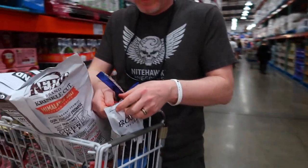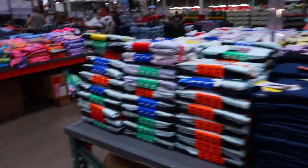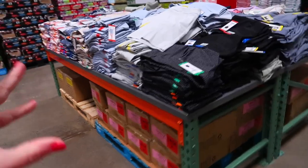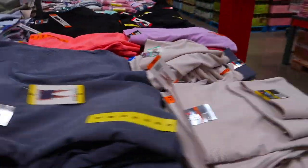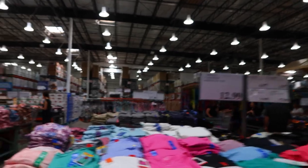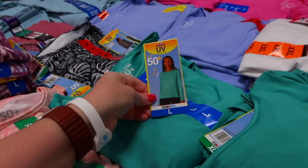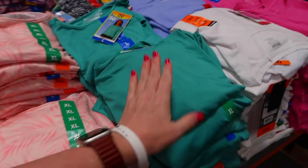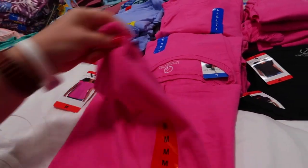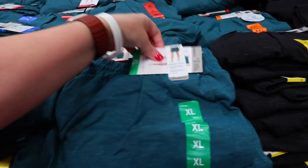The clothing section for the most part is the same as back home, but sometimes you can find things that are a little different than on the mainland. They do have cute little rash guards but these are long sleeve, so if you need a long-sleeve rash guard you can get one here. There are some cute t-shirts and shorts too if you need a pair while you're here.